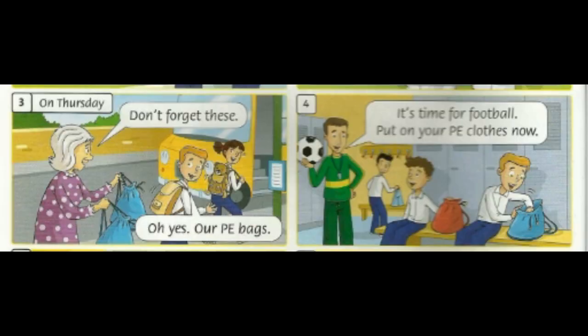On Thursday, don't forget these. Oh yes, our PE bags. It's time for football — put on your PE clothes now.